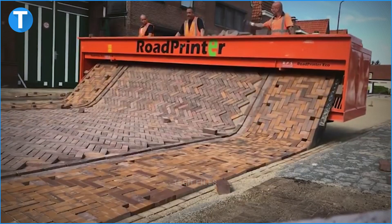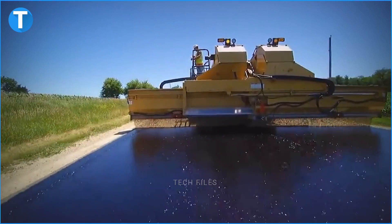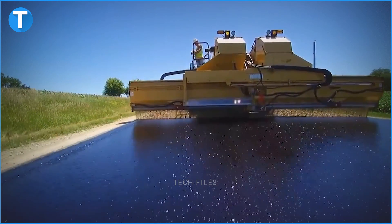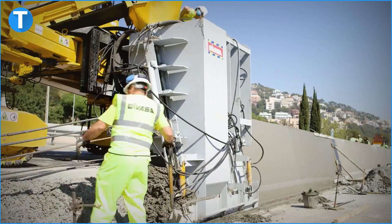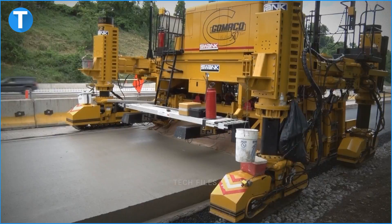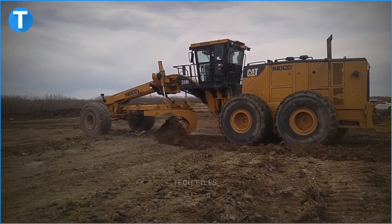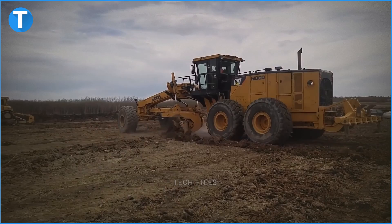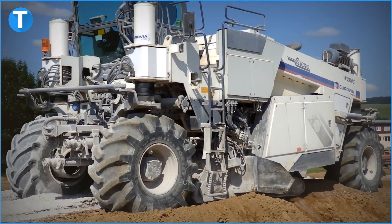The history of road construction is a very interesting one. Can you believe that at some point, animals constructed the roads human beings used to travel? Back in the day, people went on vacations on foot, with donkeys and horses at best. The routes of movement were tracks created by animals constantly moving in the forest — and it was great until we turned into something more sophisticated.